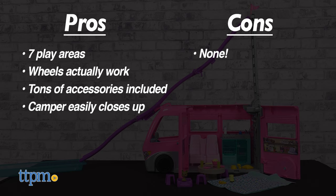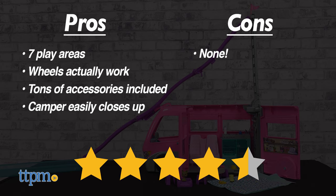As for cons, there are none. I give the Barbie dream camper four and a half out of five stars.